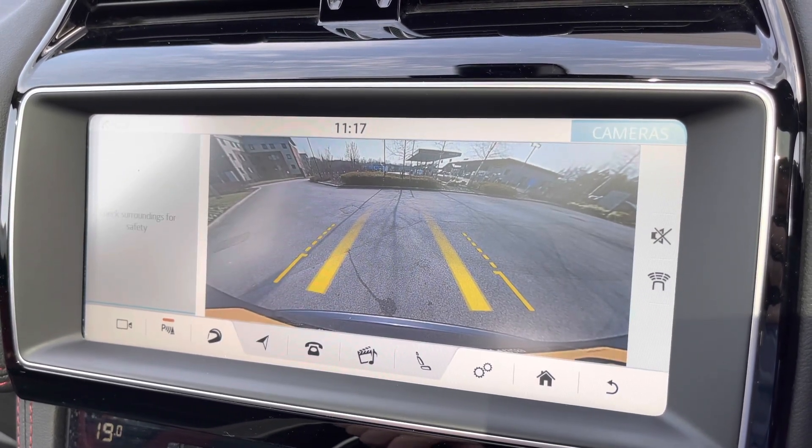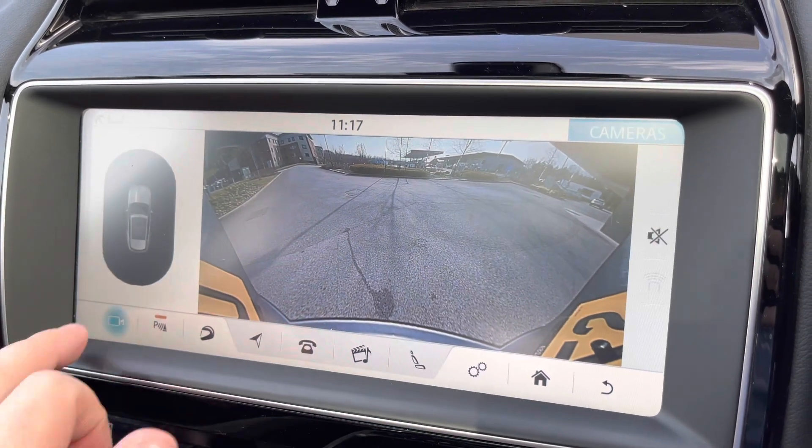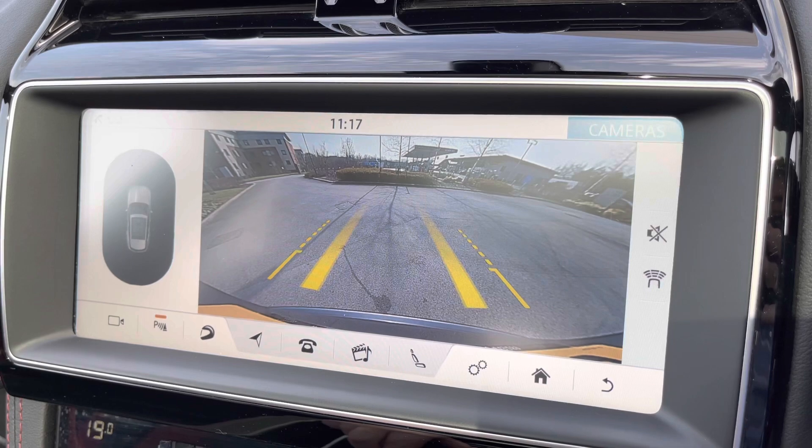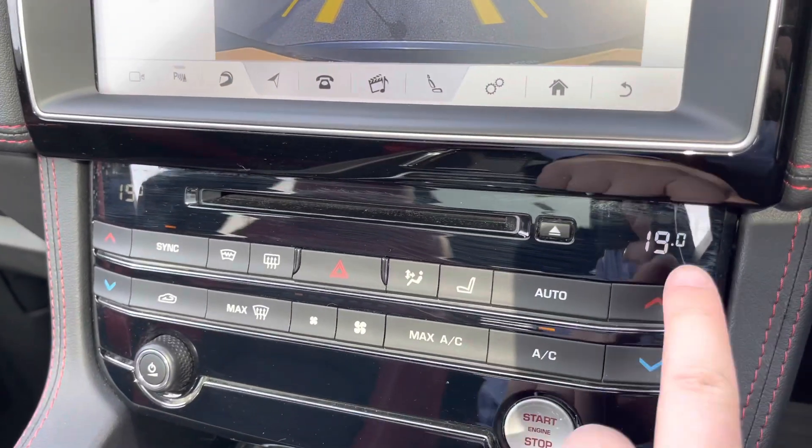To help with parking, a rear-view camera with guidelines offers even a wide-angle view, and is further supported by both front and rear audible and visual parking sensors.